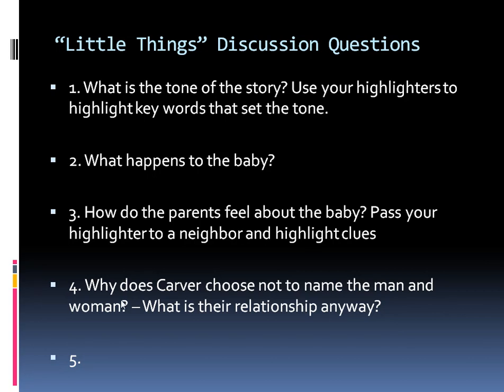The last thing we discussed is why Carver chooses not to name the man and woman — he does not name them, he does not name the baby, and he doesn't describe them at all. We're looking at authorial intent: why would he do that? So if you were not here, go ahead and read the story and answer those questions on your own. Thanks for listening.